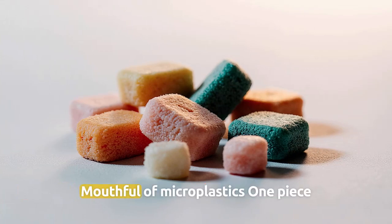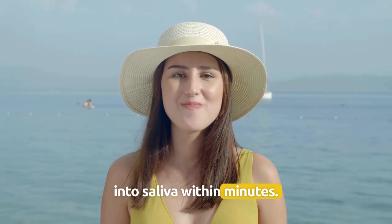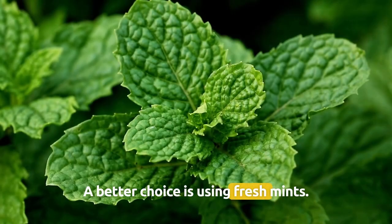Number 3: Chewing gum — synthetic rubber, mouthful of microplastics. One piece can shed more than 3,000 particles into saliva within minutes. A better choice is using fresh mints.